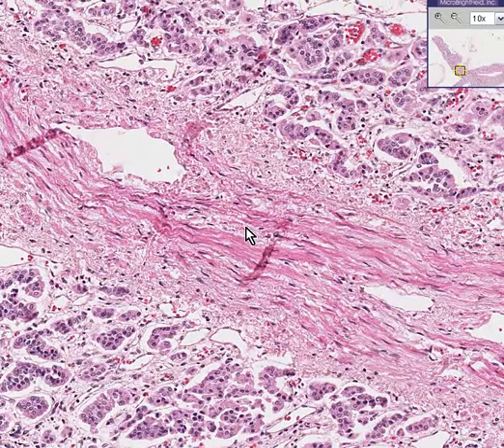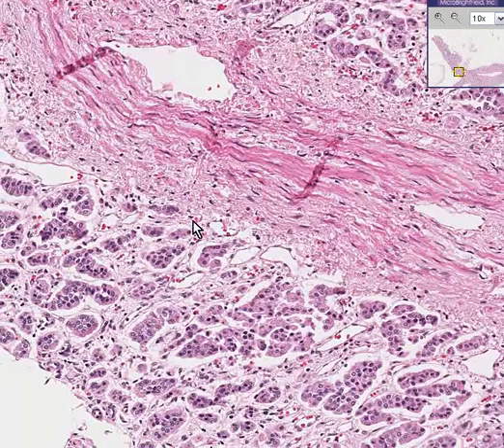This is adrenal atrophy. It could also be called hypoplasia because there is a reduction in the number of cells. Usually when they talk about atrophy in the adrenals they're talking about the cortex rather than the medulla.